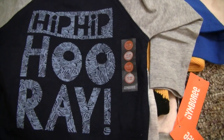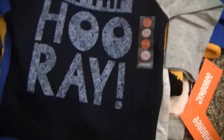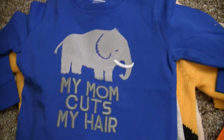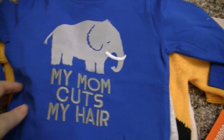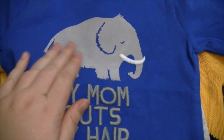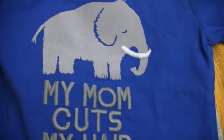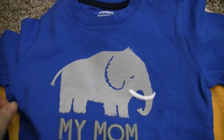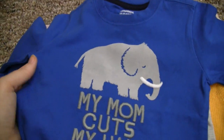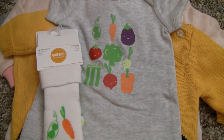Then this one is for Colin — it says 'Hip Hip Hooray' because that's just his personality to a T. He has some pants right now that would actually go really well with this shirt we ordered from Gymboree last time. Then I had to get this one — it says 'My Mom Cuts My Hair' and the little elephant is fuzzy, like velour and shaggy. Very ironic when it comes to reborns.